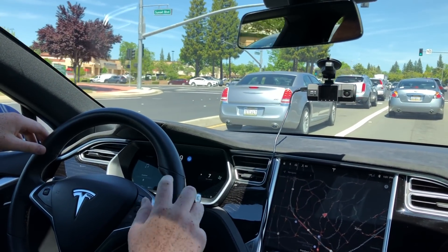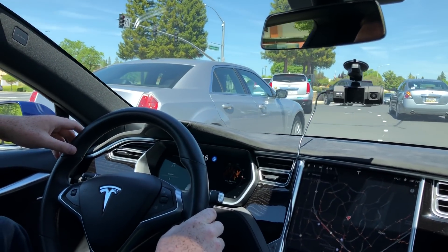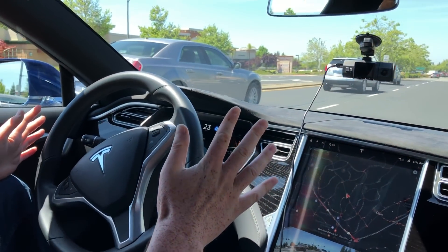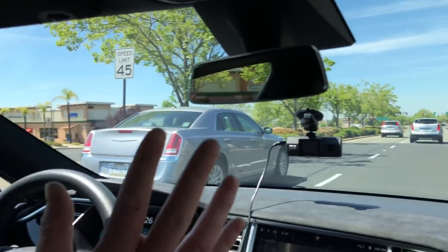Put enough pressure on the wheel so it doesn't yell at me. So here we go. It did it. Oh my God, this is so much better. It just completed the 45-degree turn. That's crazy. Oh my God. On its own, stayed in the lane all the way through.